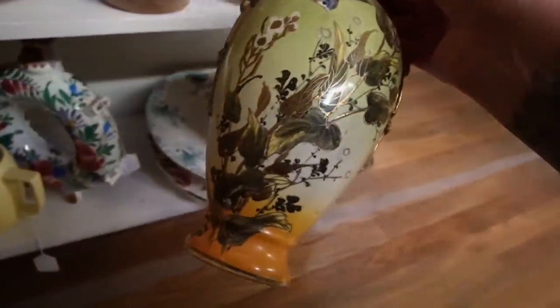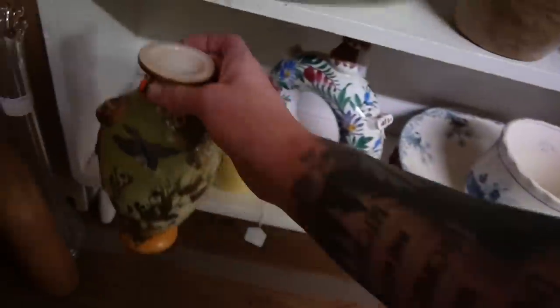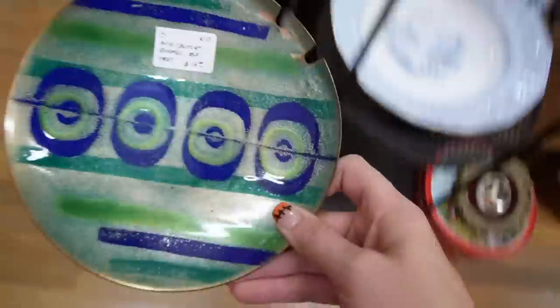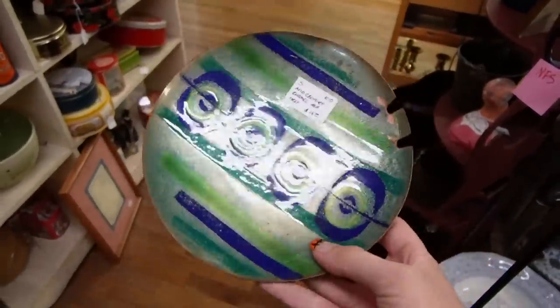It's a pretty bird vase. There are Asian characters on the bottom — $49 though. There's some enamel on copper but it looks like there's damage around the edge, which is a shame. That's pretty common. It was a nice mid-century modern design.